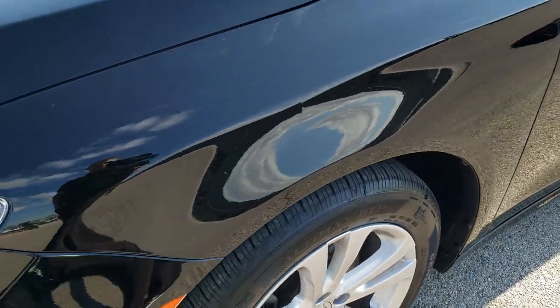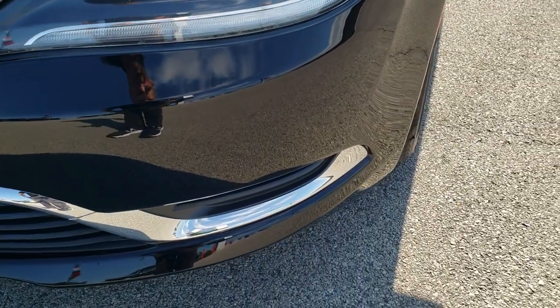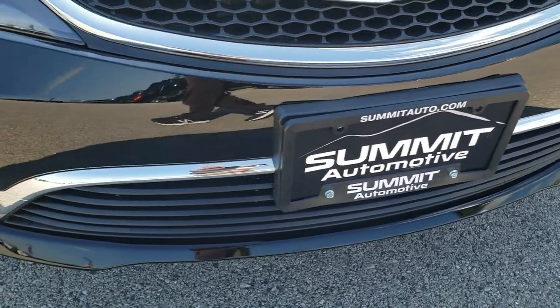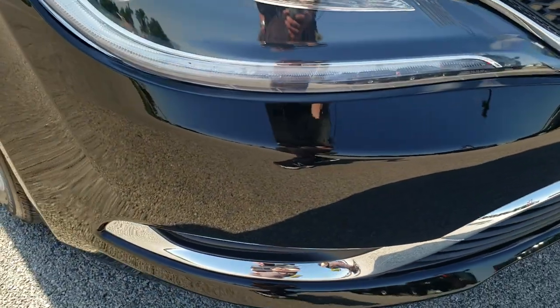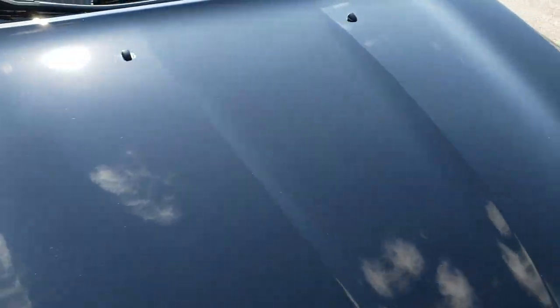Front fender is absolutely perfect, no dents or dings. It does come with the projector headlamps and the LED running lights. That front bumper is in excellent condition — I didn't see any dents, dings, or cracks on it. And the hood on this car is in excellent shape as well.